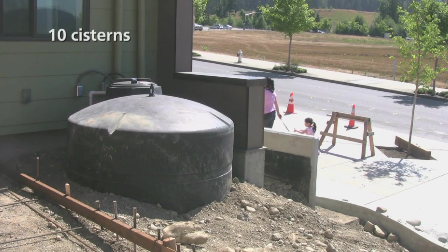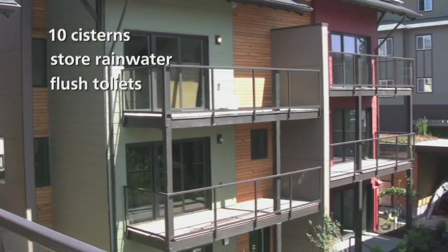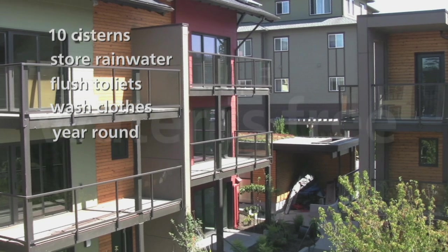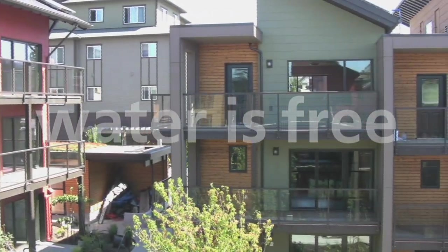Ten rainwater storage tanks, called cisterns, store water from the roof of each unit — enough to flush toilets and wash clothes year-round, with zero need to draw additional water from the supply system. Once the rain-harvesting system is in place, the water is free.